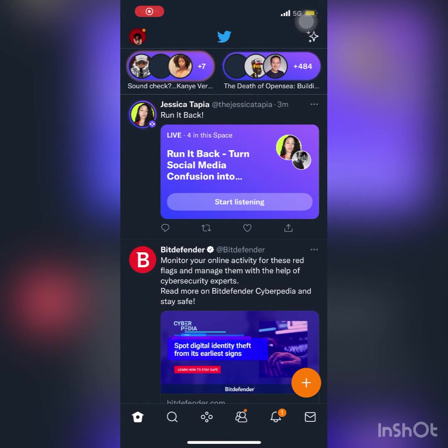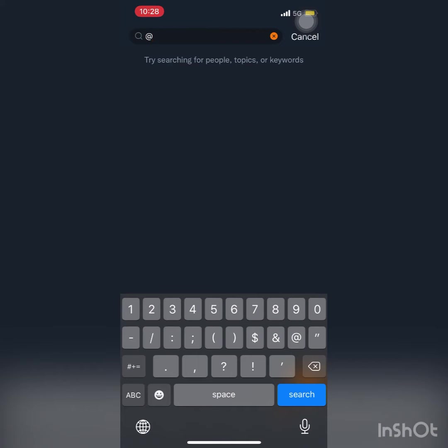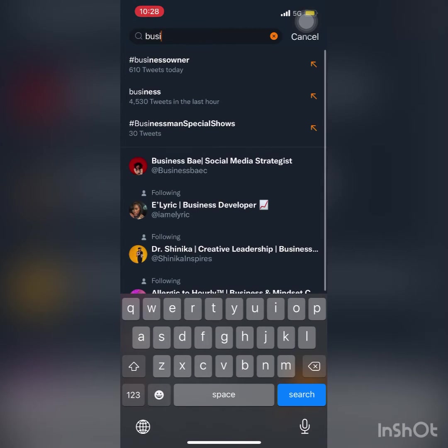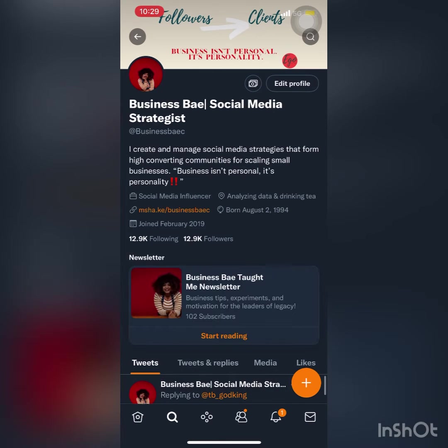Hey and welcome. Today I'm going to teach you guys how to add a newsletter to your bio. The simplest way is to go to your search bar and type in my profile name, which is Business Basie. It'll be the one all the way at the top — go ahead and click that. Now we're on my profile.